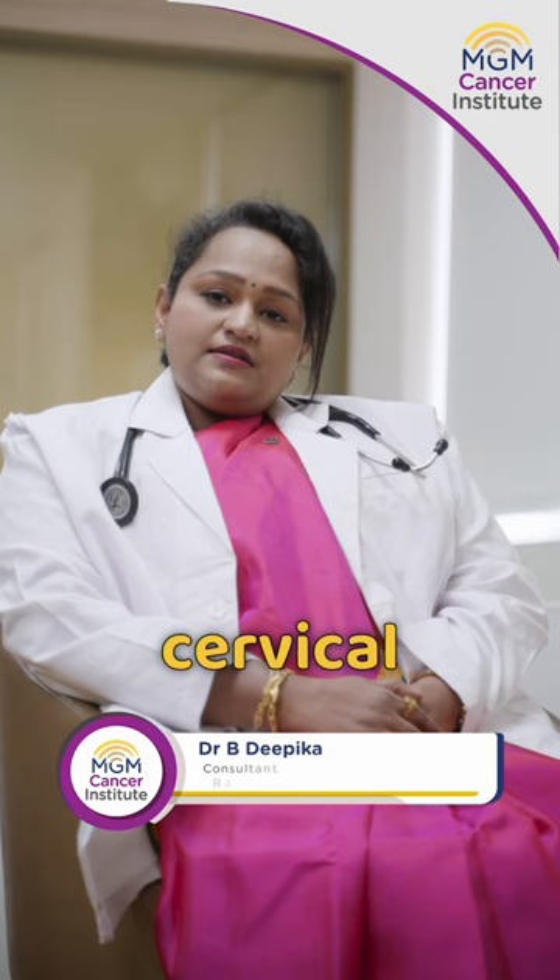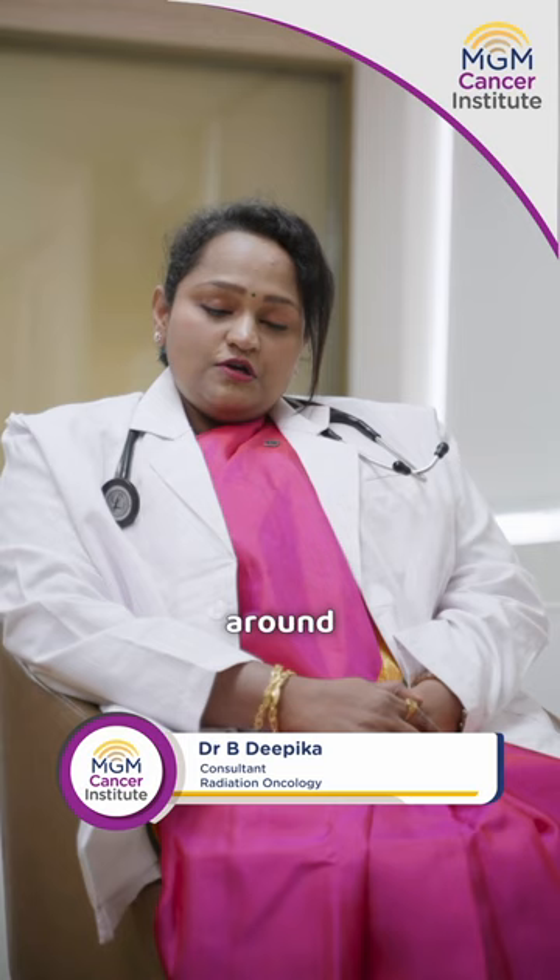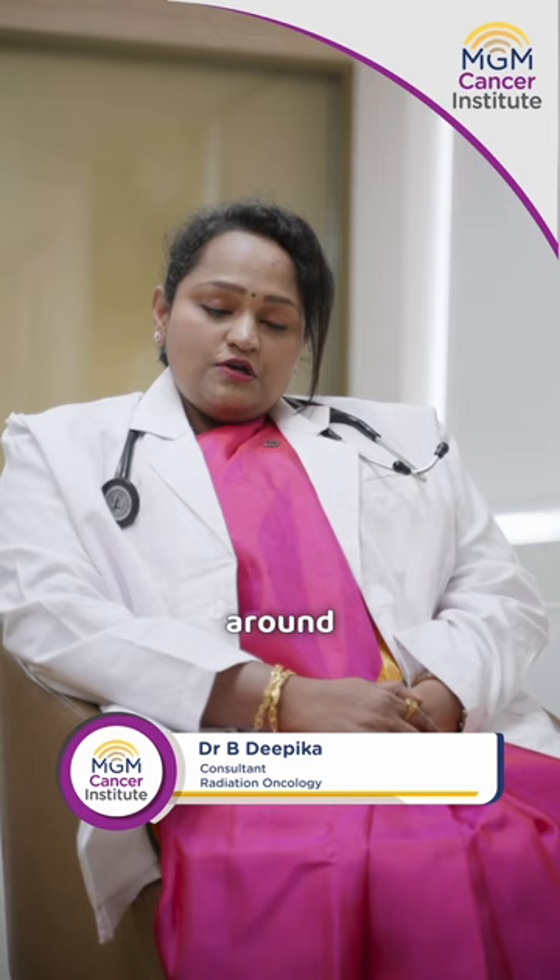Investigation of cervical cancer mainly involves pap smear, which gives 50% sensitivity. We recommend pap smear regularly for all women, around every three years, followed by a colposcopy.